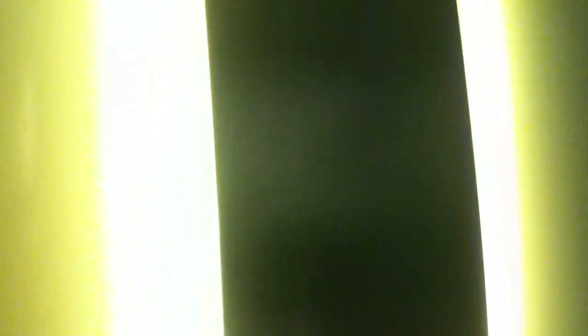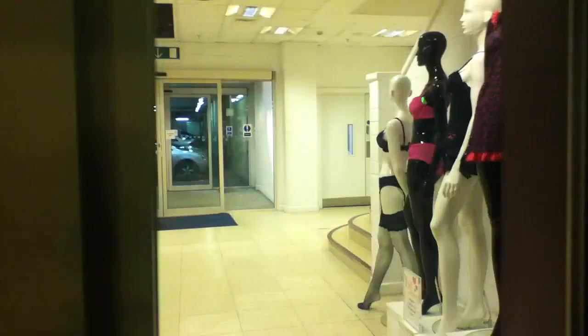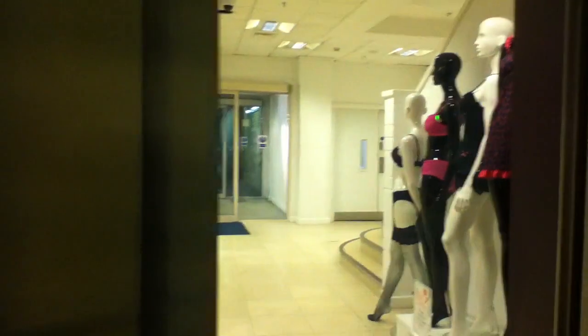Here we are at LG. Let's go up to one. The local spot works.